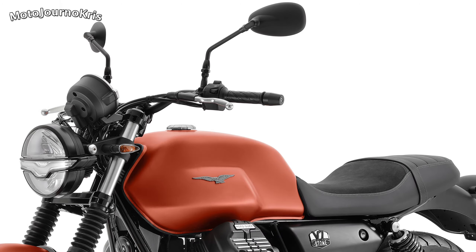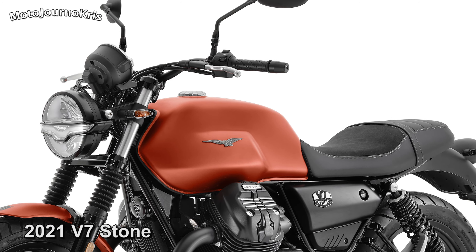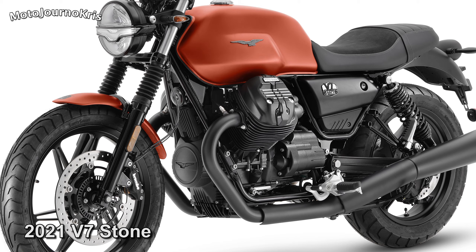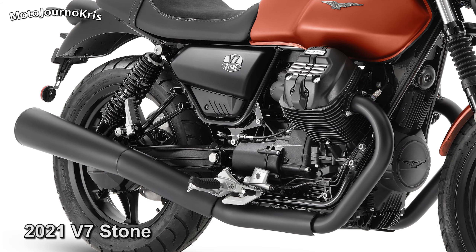I'll start with the V7 updates, as that's the biggest news, with the new engine boosting performance pretty significantly. The old V7 ran a 744cc air-cooled V-twin, producing just over 50hp and 60Nm of torque.